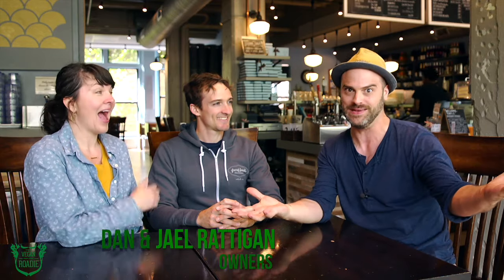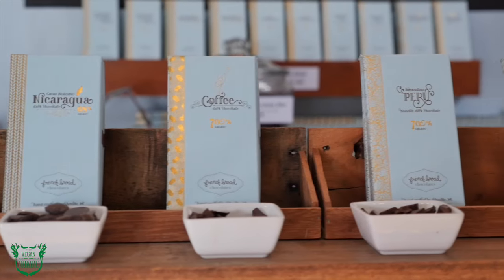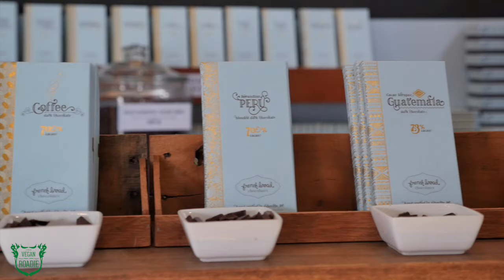I'm here with Dan and Jail Radigan in the house that chocolate built. Tell us about the Vegan Buddha Collection — what are the chocolates that we can get here for the vegans at French Broad Chocolates?